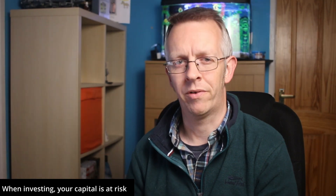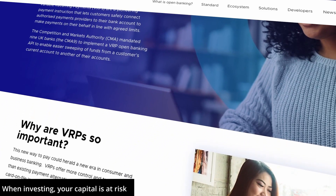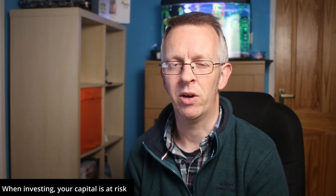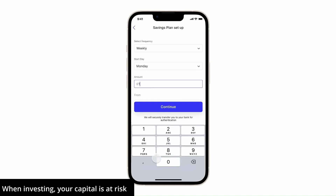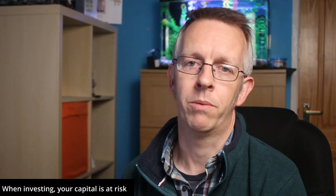InvestEngine has gone one step further with their savings plans. When using an InvestEngine savings plan you get to choose when you want to make your regular deposit — either weekly, fortnightly, or monthly. InvestEngine have tapped into the latest open banking technology called Variable Recurring Payments, or VRPs for short. It's completely up to you when you invest and how much, and you can even choose which day of the week you want your regular payments to be made. With this added flexibility, you can take advantage of dollar cost averaging.